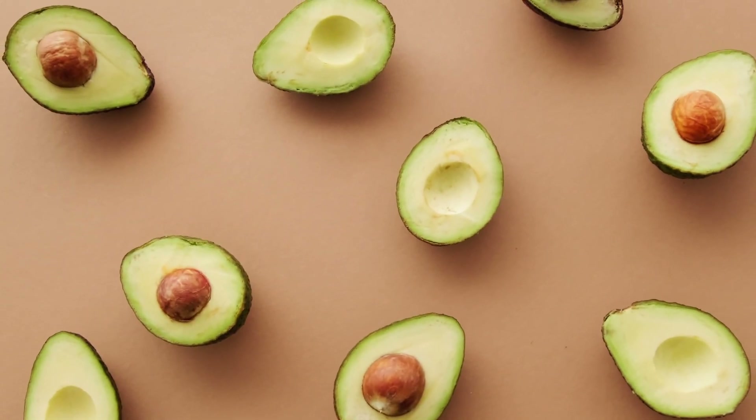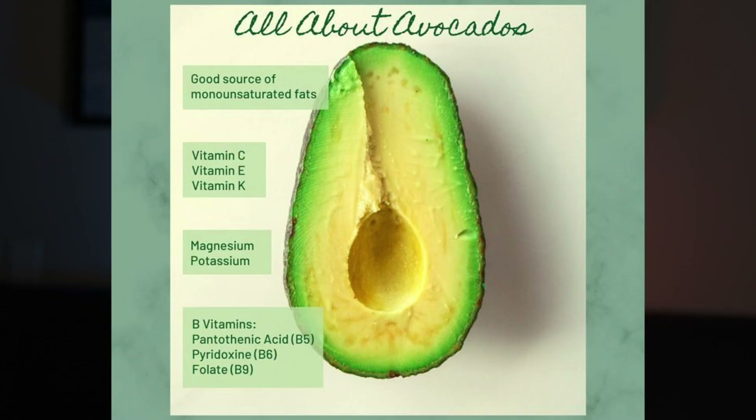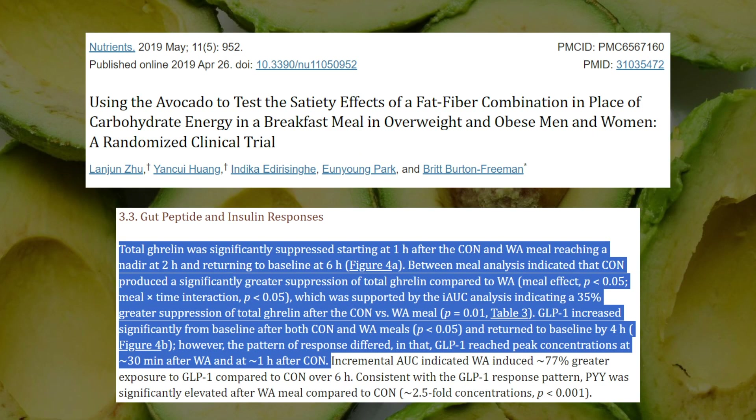The third food said to increase GLP-1 is avocados. The healthy fats in avocados help you feel full longer and help your body use insulin more effectively. They provide substantial monounsaturated fatty acids and are rich in vitamins and minerals. Avocados are also low in carbs, having little effect on blood sugar. Research comparing avocado meals to a low-fat control meal found that GLP-1 increased significantly after both meals, but GLP-1 reached peak concentrations at just 30 minutes after the avocado meal versus 1 hour after the control meal — a fascinating difference in response pattern.